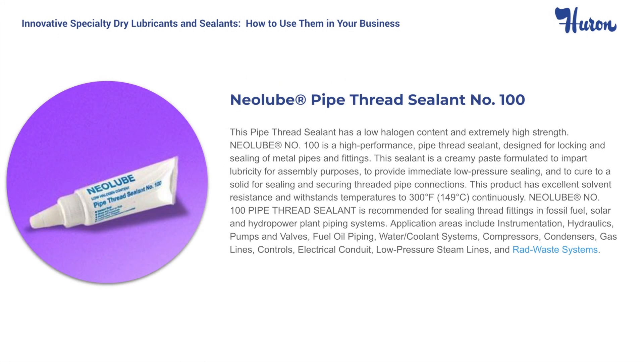Neolube No. 100 is a high-performance pipe thread sealant designed to lock and seal metal pipes and fittings. This sealant is a creamy paste formulated to impart lubricity for assembly purposes, provide immediate low-pressure sealing, and to cure to a solid for sealing and securing threaded pipe connections. In addition, this product has excellent solvent resistance and withstands temperatures up to 300 degrees Fahrenheit continuously. Neolube No. 100 has a 24-month shelf life and is available in 1.69 ounce tubes.